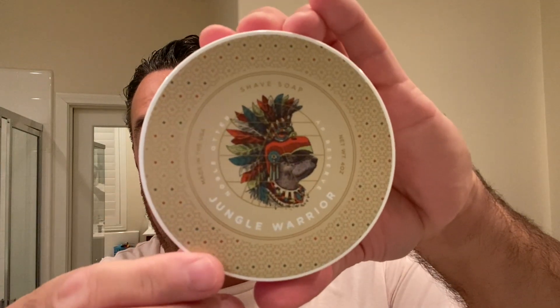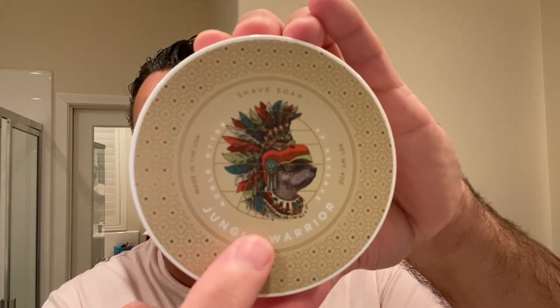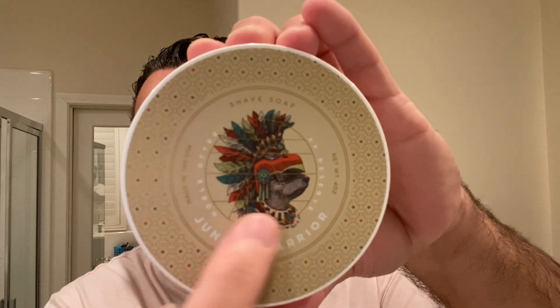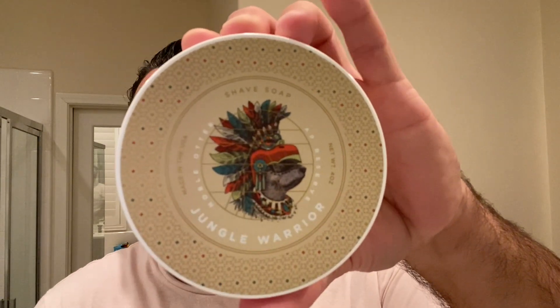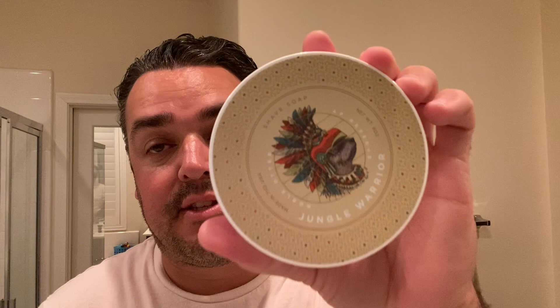As I bring this label closer, you can hopefully see it. Right here around 'Jungle Warrior' you see this nice ring with these lines through there — that is the Australian Private Reserve Gold Insignia. It's very well done, very appealing to the eye when you can see it up close. This is actually a collaboration between the two entities. Australian Private Reserve and Noble Otter have a few things in common in that they put a lot of TLC into their composition.